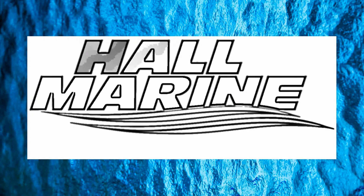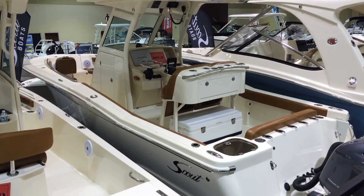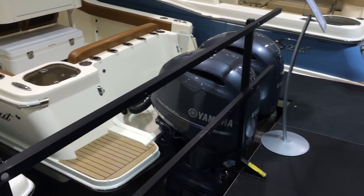Thanks for stopping by to check out this video from Hall Marine Greenville. Hey everybody, thanks for stopping by to check out this Scout 255LXF, powered with twin 150 Yamaha engines.